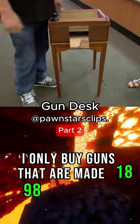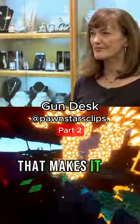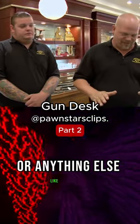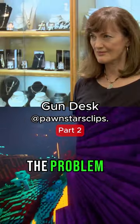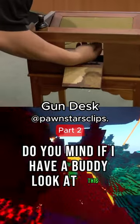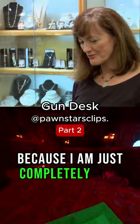I only buy guns that are made 1898 and back. That makes it an antique firearm that doesn't have to be registered with the ATF or anything else like that. The problem I have here is I don't know the date this thing was made. Do you mind if I have a buddy look at this thing? Because I am just completely lost here.